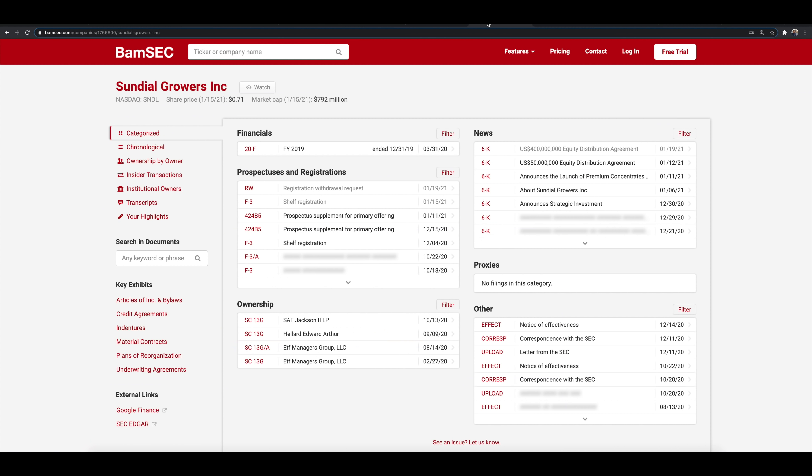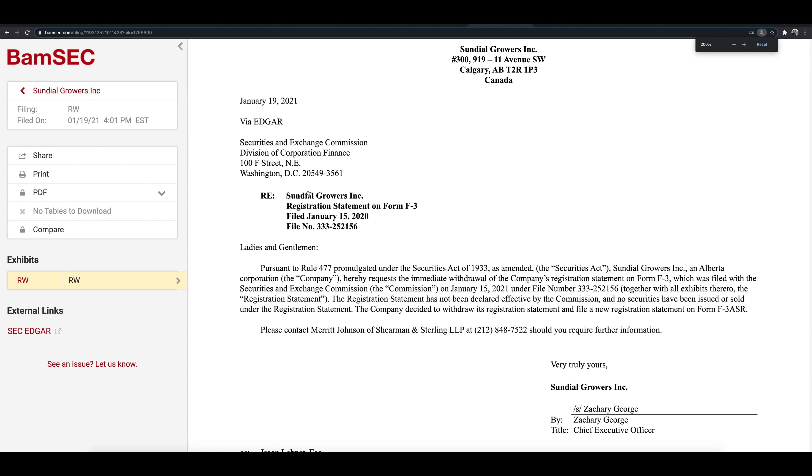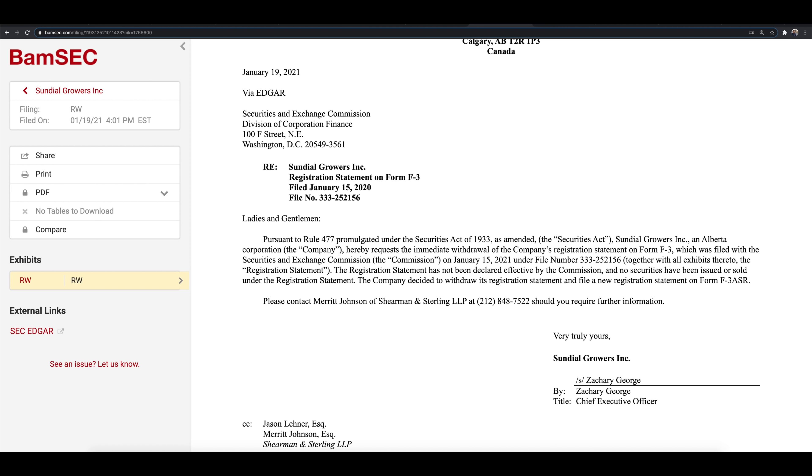What I want to dive into is some of the SEC filings. We're using bamsec.com right here — we type in ticker symbol SNDL. We have the shelf registration from the 15th from last week. Then we got an RW — a registration withdrawal request. They're saying that they request the immediate withdrawal of the company's registration statement form F3, which was filed on the 15th. The registration statement has not yet been declared effective by the commission and no securities have been issued or sold under this statement.